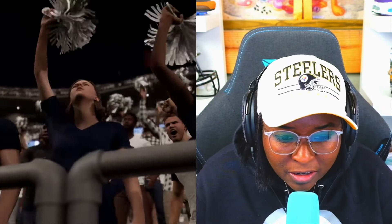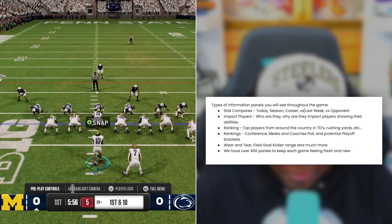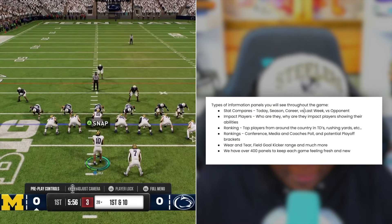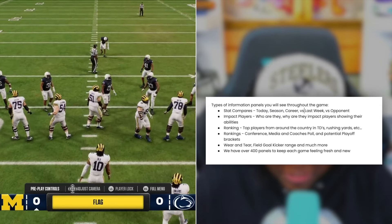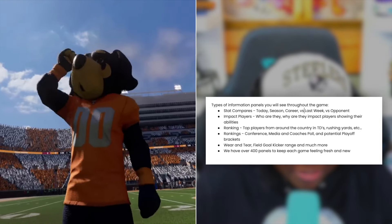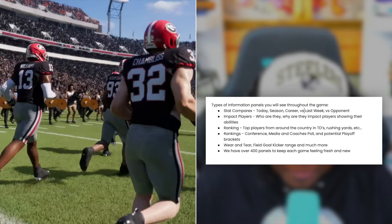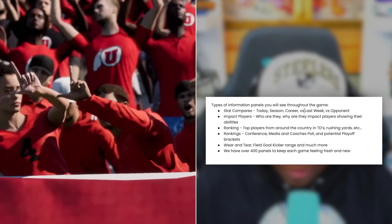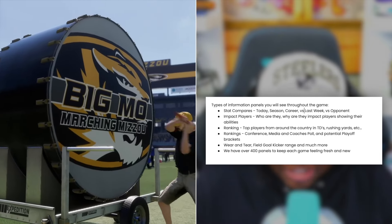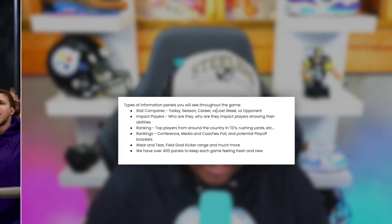You can start navigating to the playbook while also viewing important updates and data in the top right corner. They've also got a list of different informational panels you'll see: impact players, who they are, why they're impact players, showing their abilities; ranking top players from around the country in touchdowns, rushing yards, et cetera; rankings in terms of conference, media and coaches polls, and potential playoff brackets; as well as wear and tear, field goal kicker range, and much more. They've got over 400 panels in each game — it's going to feel new and fresh.